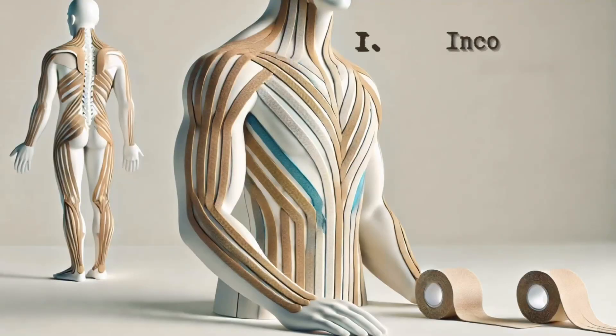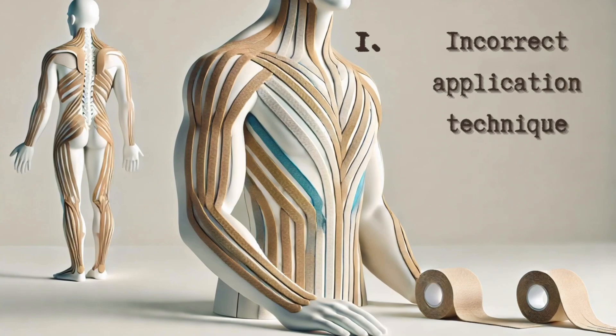You will hear all of this on any kinesiotaping course. But I've been doing kinesiotaping for about 10 years and I can tell you it is not as easy as it seems. Yes, tapes work, but there are nuances you need to consider before buying rolls of tape. Here are some common mistakes. First: incorrect application technique. Depending on your problem, the direction of application, tension force, and even the type of tape may differ.